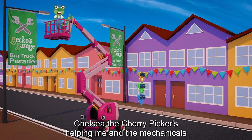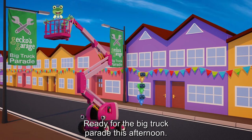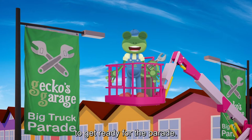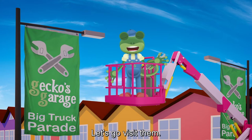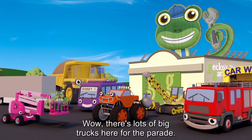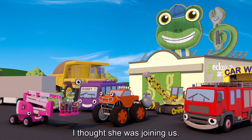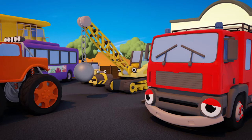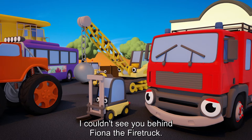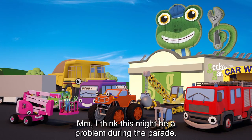Chelsea the Cherry Picker is helping me and the Mechanicals to decorate the town, ready for the big truck parade this afternoon. My truck friends are meeting up at Gekko's Garage to get ready for the parade. Let's go visit them! Wow! There's lots of big trucks here for the parade. But where's Florence the forklift? I thought she was joining us. Oh, there you are Florence. I couldn't see you behind Fiona the fire truck.